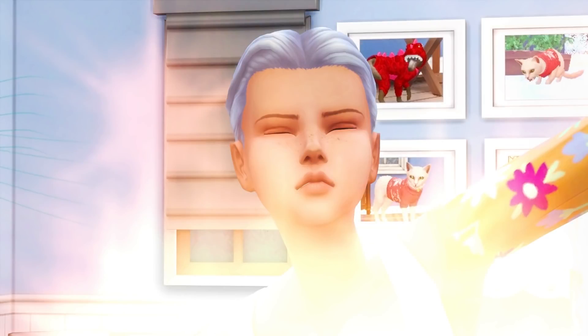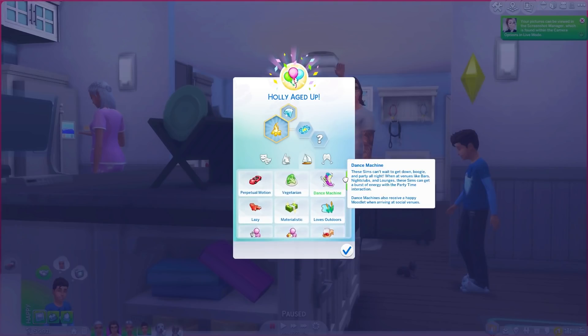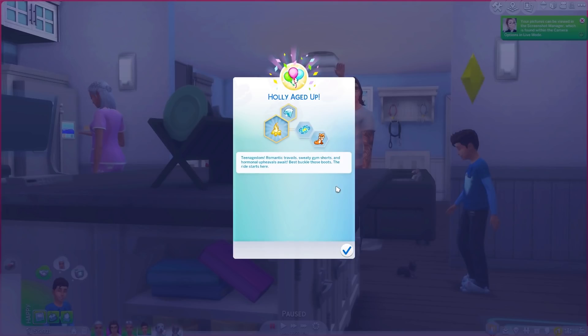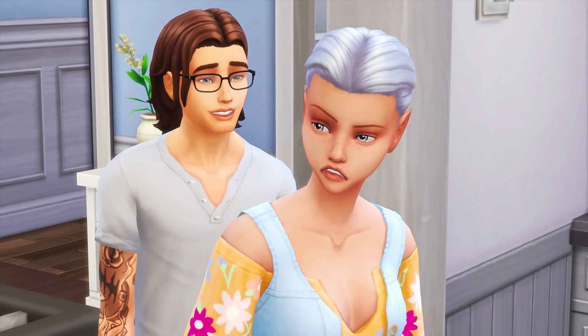Did she blow out the candles already? There she goes — hallelujah, I didn't miss it! Holly aged up! Okay, I'm going to make her an Outdoor Enthusiast because she's mystical and likes to collect herbs, garden, and do all that stuff. For her other trait I have some custom teenager traits — I'm going with the Relentless Tease, these sims can't stop flirting. She's a teenager with hormones going insane! Oh my god, look at her — the ears, the freckles, even her eyes are silver!